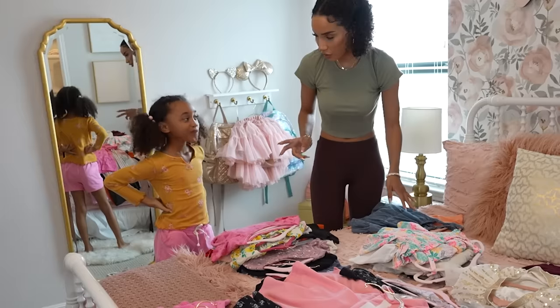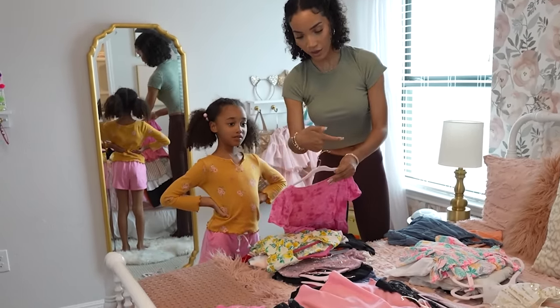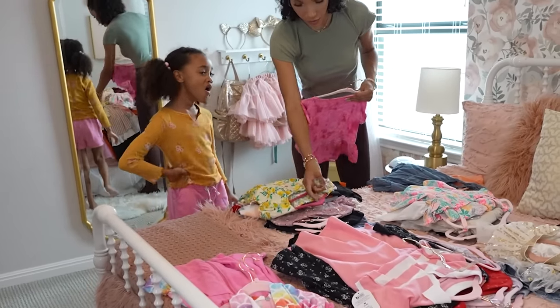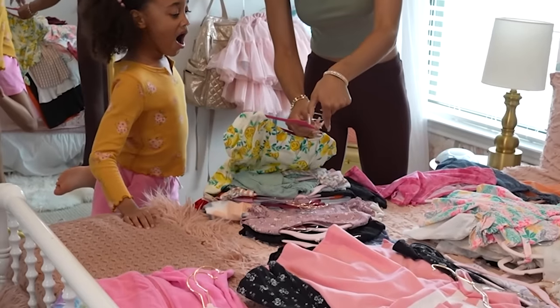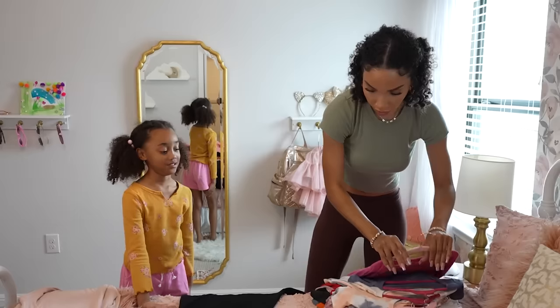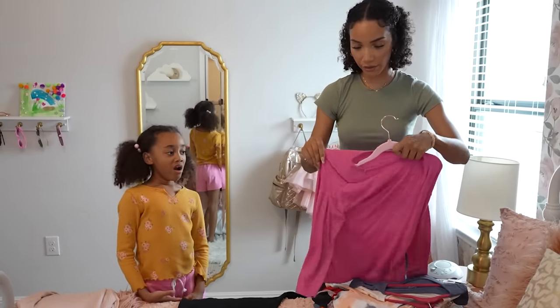So your next job - the hanger needs to be hooking this way. When you're looking at the front of the shirt, the hanger goes this way. Some of these are flipped to the wrong side, but you can just twist it around. So now we're going to separate all your tops into long sleeve and short sleeve. I'll hand it to you and you put it in the right pile.